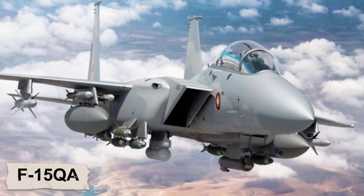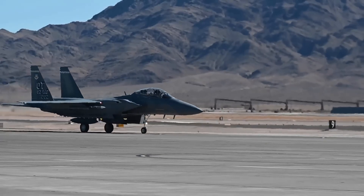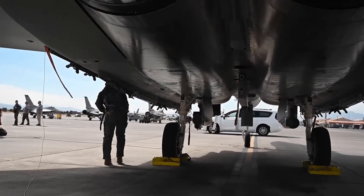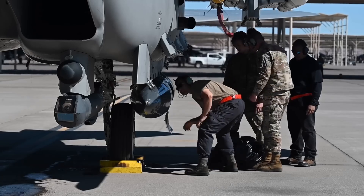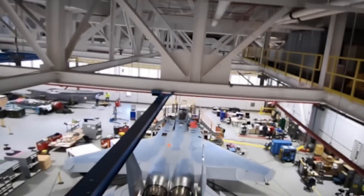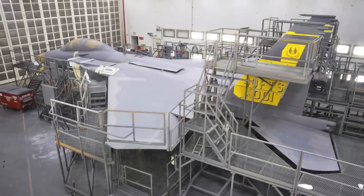Boeing had the answer: the F-15QA Qatari Advanced, a cutting-edge export variant brimming with next-gen avionics, automated flight controls, improved engines, and most importantly, an open mission systems architecture that could evolve with future technology. This became the foundation for the F-15EX Eagle II — perhaps the ultimate, and maybe the final, evolution of this legendary aircraft.